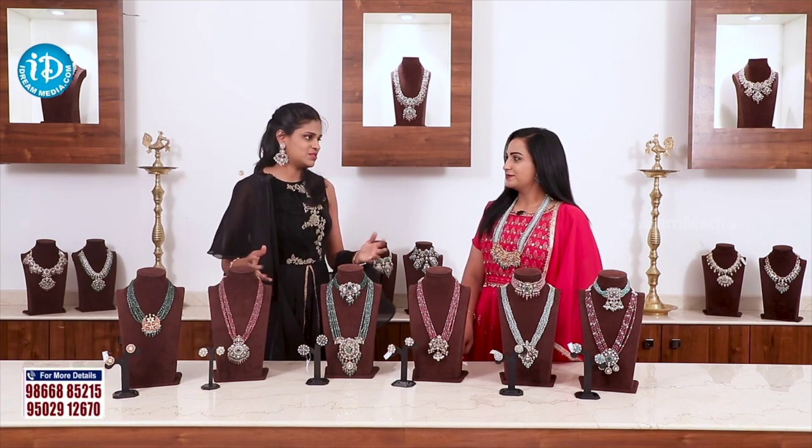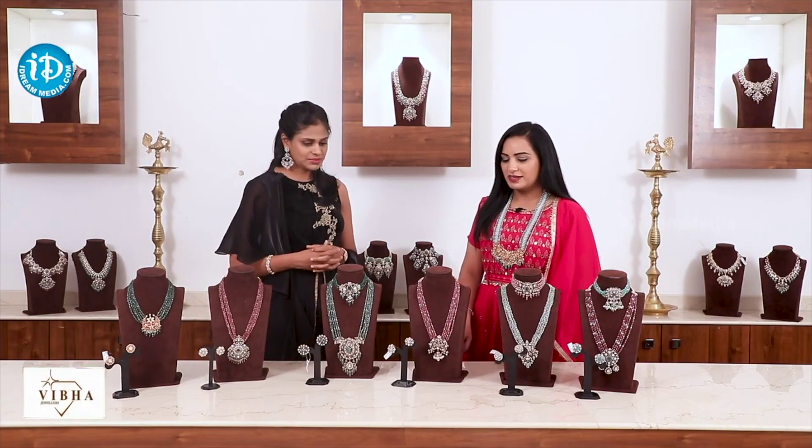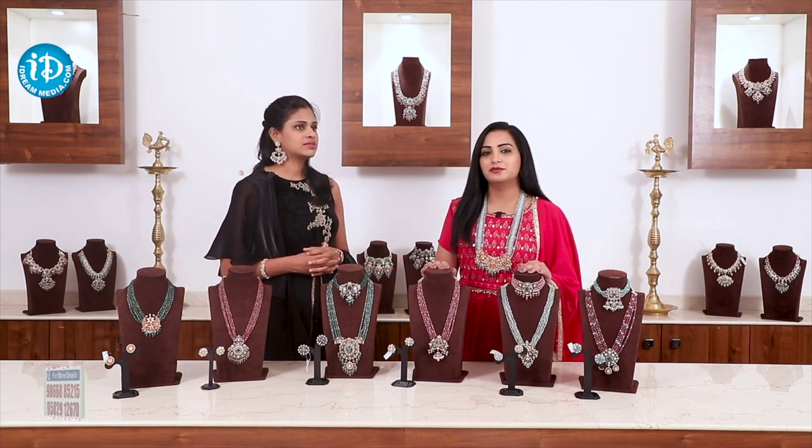Different variety collections are introduced on screen. With these colorful beads, when we dress up it looks beautiful and colorful. This is a regular gold model, and we also use this collection as a trend.